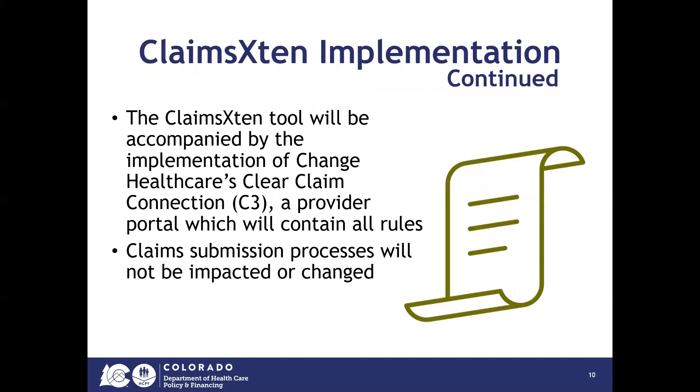The Claims Extend tool will be accompanied by the implementation of Change Healthcare's Clear Claim Connection, or C3. C3 is a provider portal which will contain all rules and also allow providers to submit test claims and see how the system will function. Claim submission processes will not be impacted or changed because of the Claims Extend implementation.